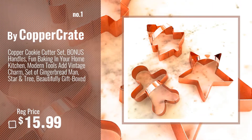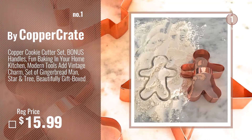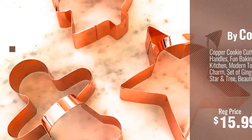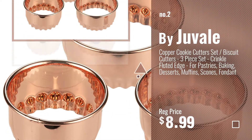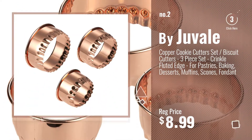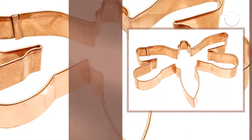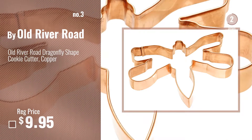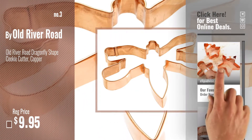Number 1, most popular, by Copper Crate. Watch this video, choose your favorite. Number 2, by Juvale. Number 3, by Old River Road. Get your favorite now — just click this circle in the corner.